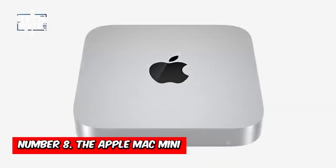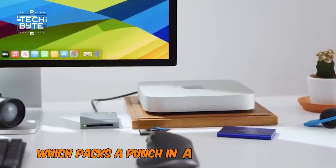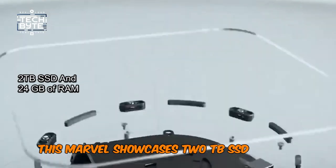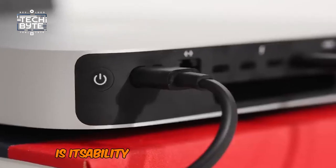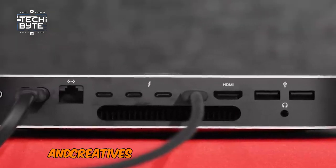Number 8: The Apple Mac Mini. First, we have the Apple Mac Mini, which packs a punch in a compact package. This marvel showcases a 2TB SSD and 24GB of RAM, which makes it unbeatable. But what's truly astonishing is its ability to support six displays, making it a dream come true for multitaskers and creatives.